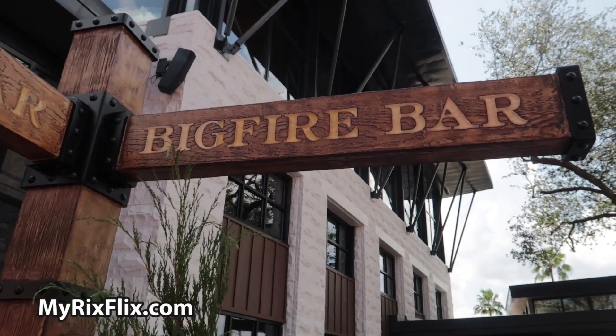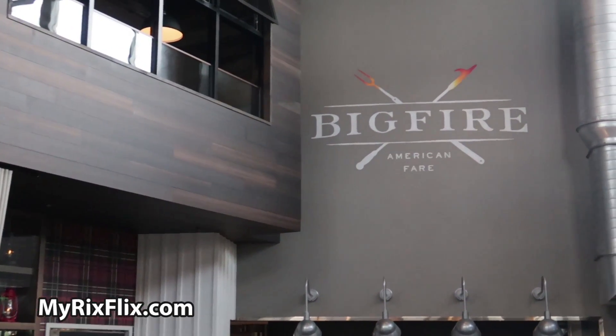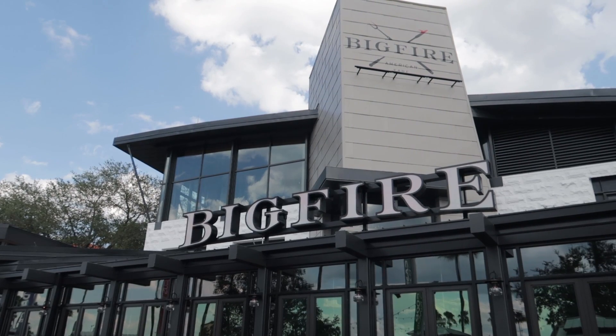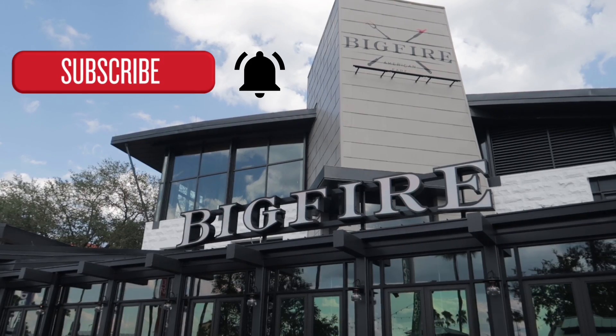Hey guys, welcome back to Rigsflix, good to see you all again. Today we're gonna do something a little different on the channel. We publish theme park videos all the time, so hit that subscribe button and that bell notification button so you'll know when another video is ready. We're gonna try to do a longer, full review of Universal Studios' newest restaurant here at CityWalk — Big Fire.